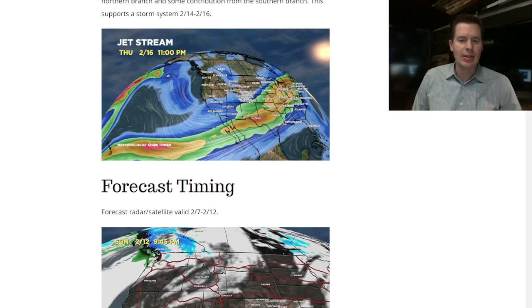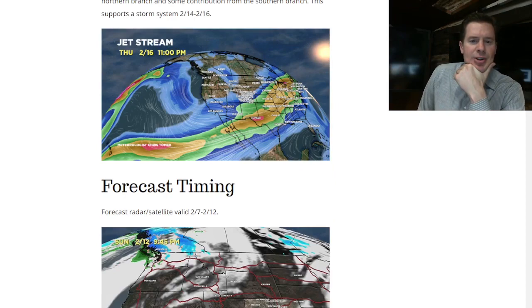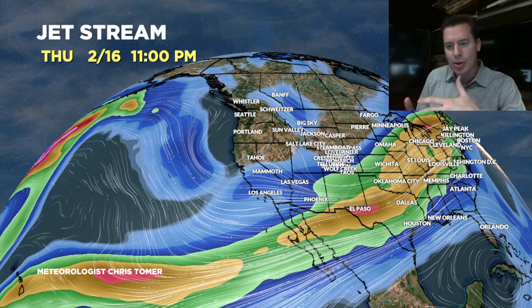I want to show you the jet — kind of an interesting look to the jet by 2/16. The northern branch has a definite trough, a dip, so there's a storm system that it's escorting through the Intermountain West. And the southern branch is pretty strong. There is some interplay between the north and south branch, so you have to think that will contribute to some of the intensification on that third low. That's why I'm thinking the third low may be the strongest of the bunch, with the second low being the weakest.